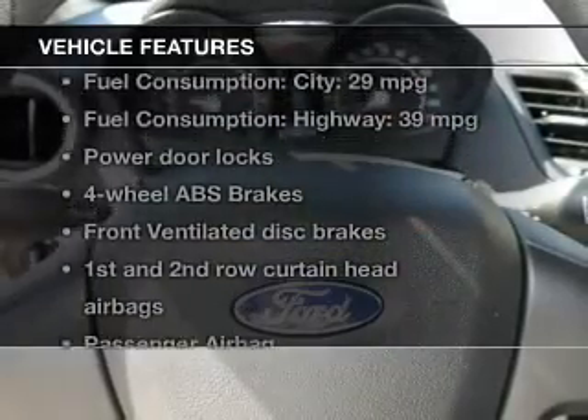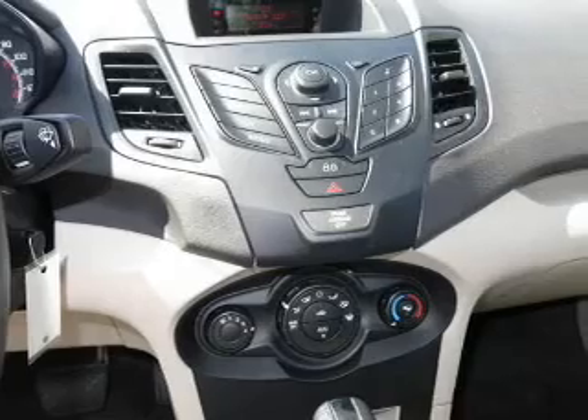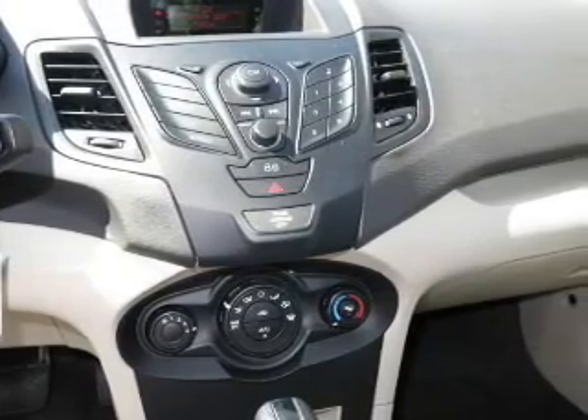And with these notable features, you won't want to miss out on the opportunity to own this amazing ride: Power Door Locks, an AM-FM stereo, power mirrors, power steering, and air conditioning.